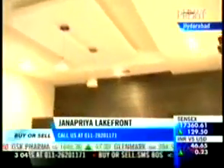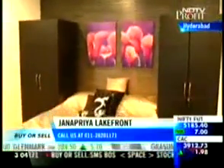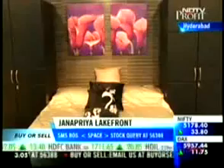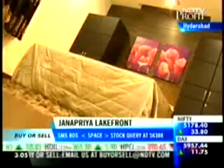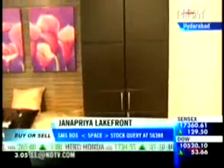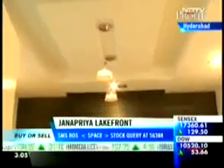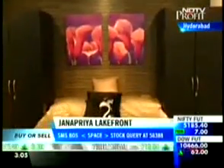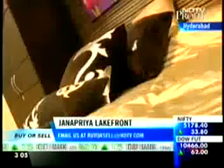This is the second bedroom of the apartment — the master bedroom. It comes with porcelain tiles on the floor and walls coated with oil-bound distemper. The wardrobe, movable furniture, and light fittings are not part of the standard amenities on offer.